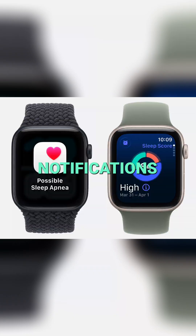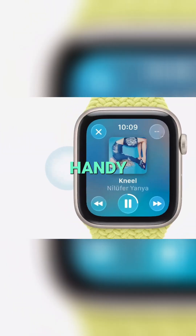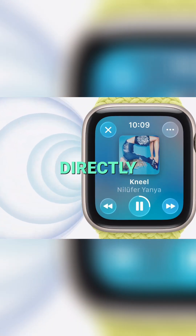SE also gets sleep apnea notifications and sleep score. Finally, for those moments when you don't have your AirPods handy, you'll be able to play media, like music or podcasts, directly through the speaker.